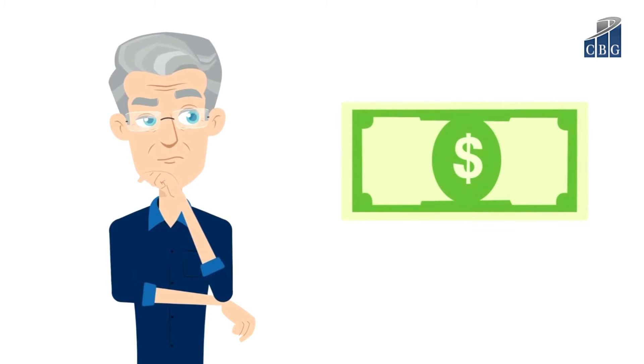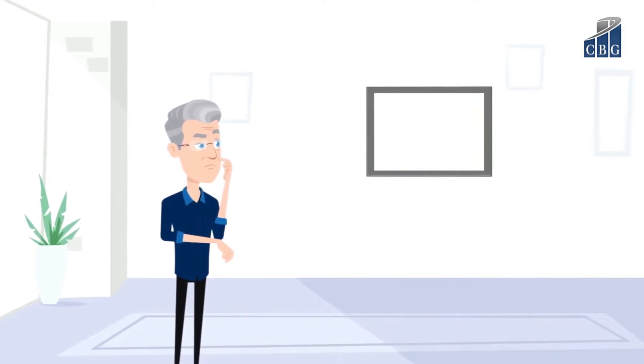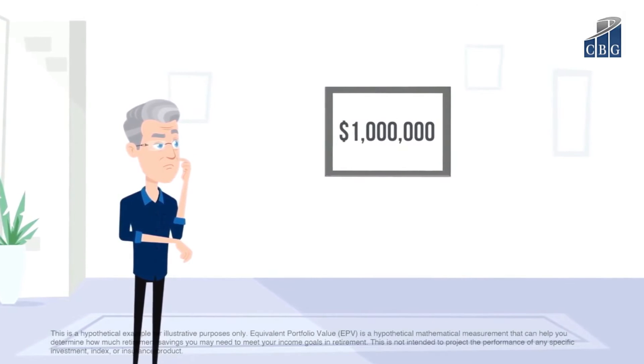Today, 4% would only generate $22,000 — just over half of what he needs. In order to generate the $40,000 from his investment plan, his $550,000 will need to grow to $1 million in five years.